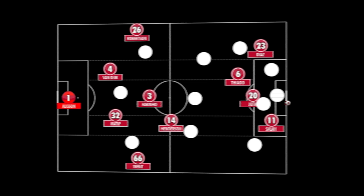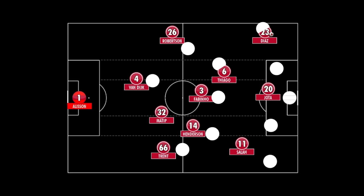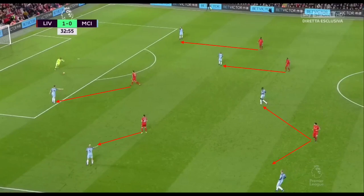Diaz's pressing numbers in the final third are insane. He's 88th percentile for ball recoveries and 98th percentile for tackles in the final third, so he's a hard-working player. He's 25 years of age, entering his prime, so he's an ideal fit for a pressing or counter-press style of football — more of a throwback to Klopp's rock and roll football.